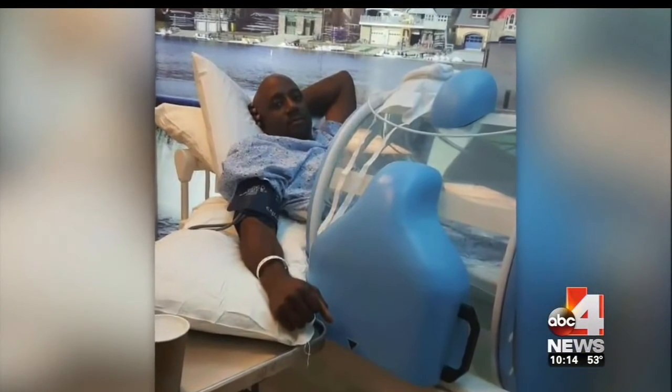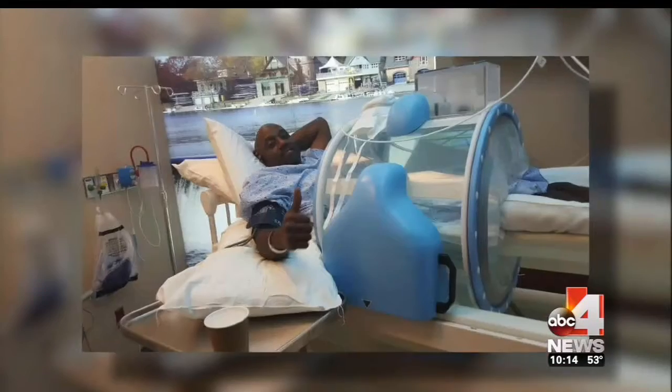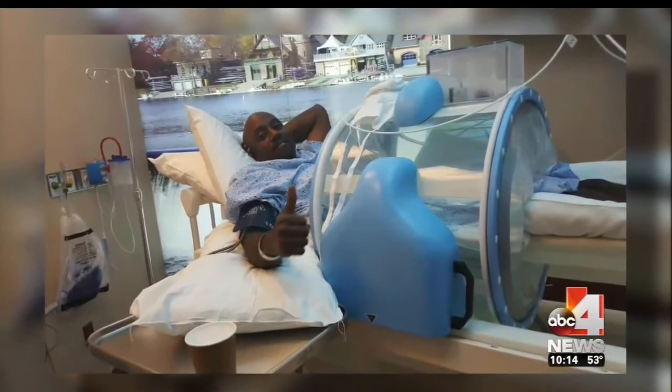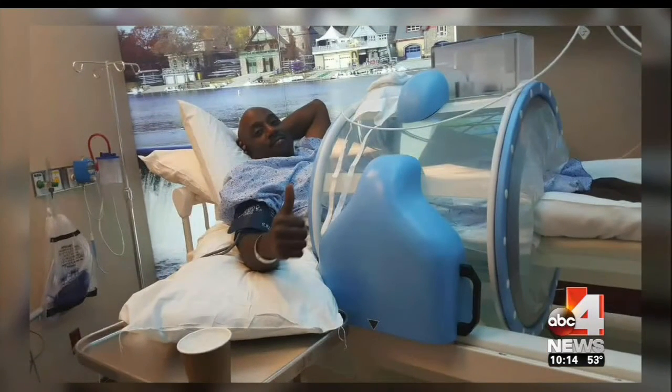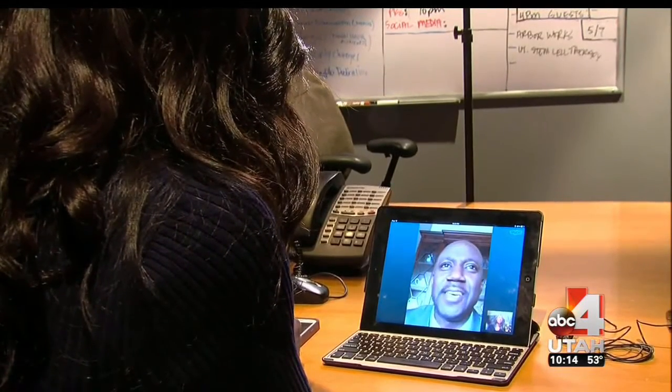When someone tells you that you have six months, sometimes you have like a movie moment, like you're dreaming. Like, this is not real. So I had my ups and downs. When I went to CTC, they made me feel a lot better. They gave me hope. That was a year and a half ago — a full year of life Mark wasn't expected to live. We interviewed Mark via Skype after three days of chemotherapy and hyperthermia therapy at CTC.